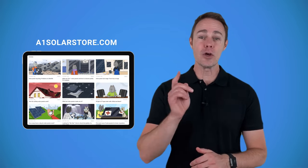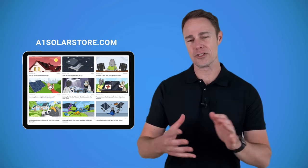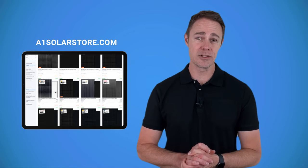And that's it from me for this video. If I've missed something or if you have any questions, please leave a comment below and I will definitely come back to you. Also, go check out our magazine — it has a lot of helpful articles that can help you learn more about solar panels and how to find a good one. And if you are ready to make your choice, head over to a1solarstore.com and check what we have in stock. Don't forget to like and subscribe. Until next time, I'm Jason. We'll see you soon. Bye-bye.